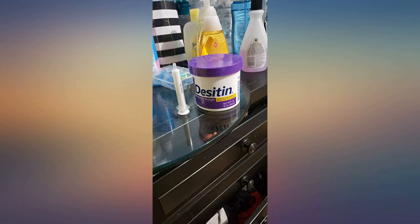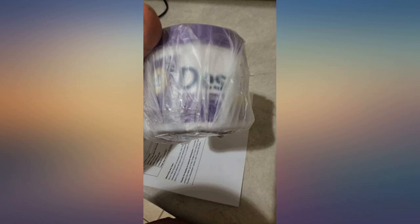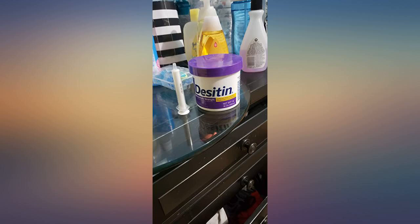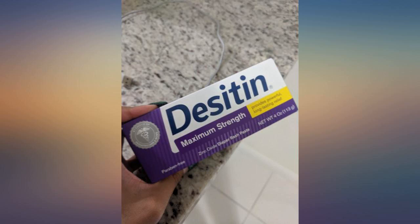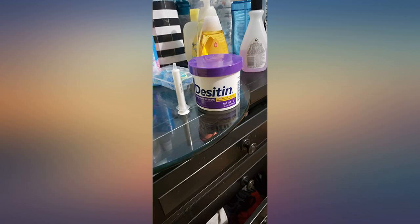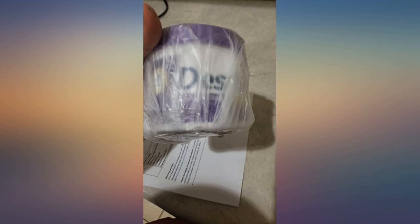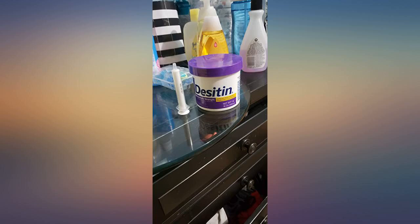God bless Desitin and whoever invented this product. We use this on our 13-year-old handicapped child. She is clearly still in diaper briefs and there is no skin breakdown, ever. We use a lot of this product during a diaper change. It is not cheap to keep this always in stock, but it does what you need it to do. Period. One less worry in life.